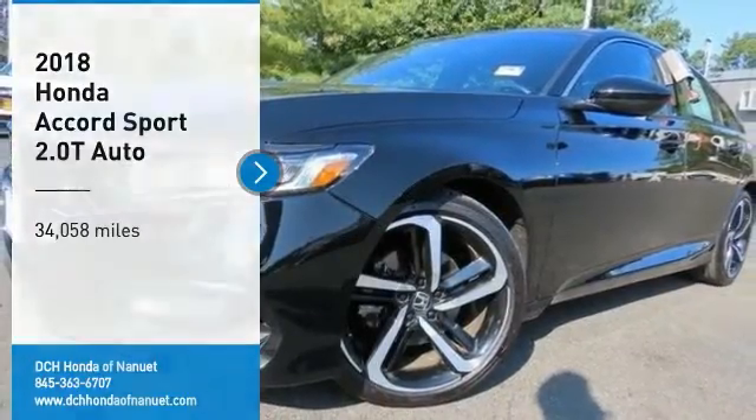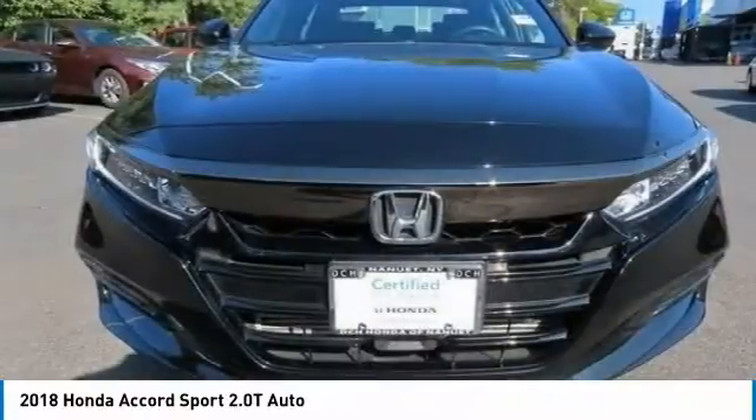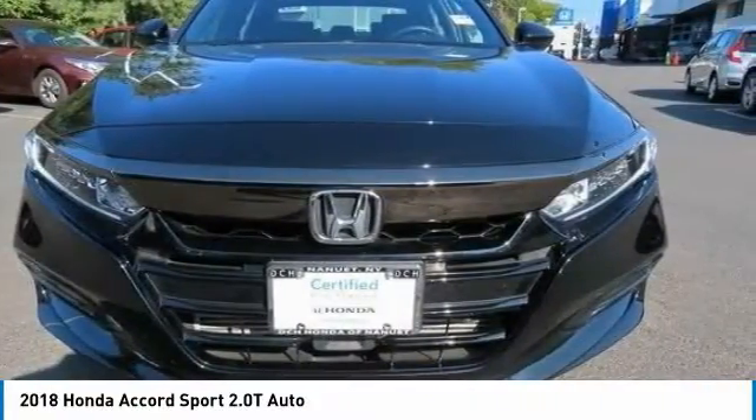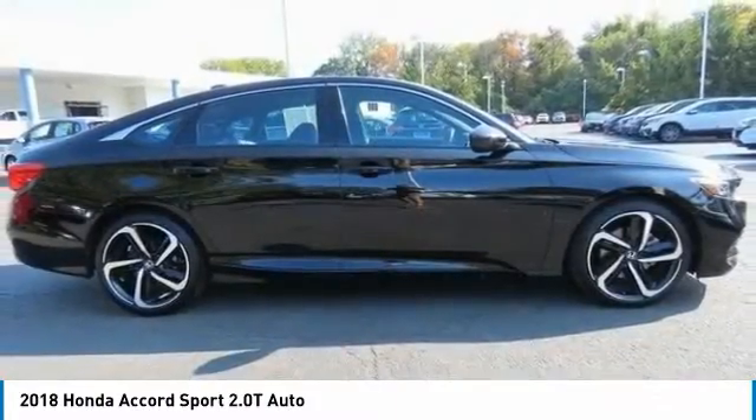Looking for the right vehicle? Check out the 2018 Honda Accord — ingeniously simple, yet overflowing with luxury and technological creativity. All that and more in the Accord.